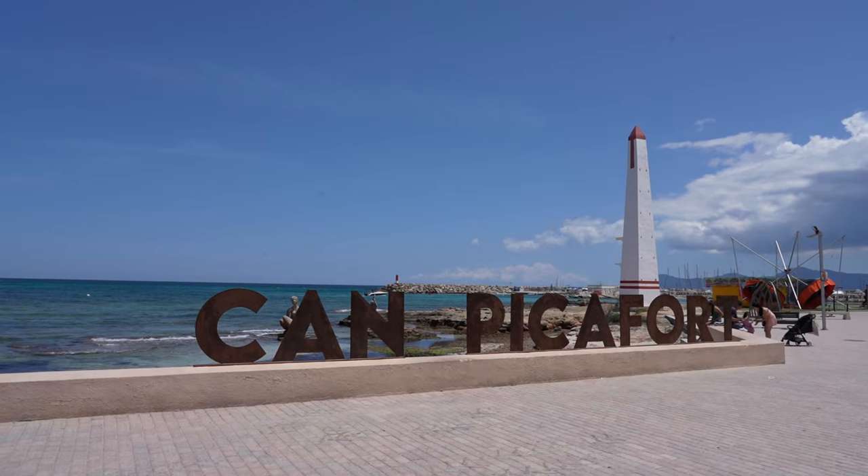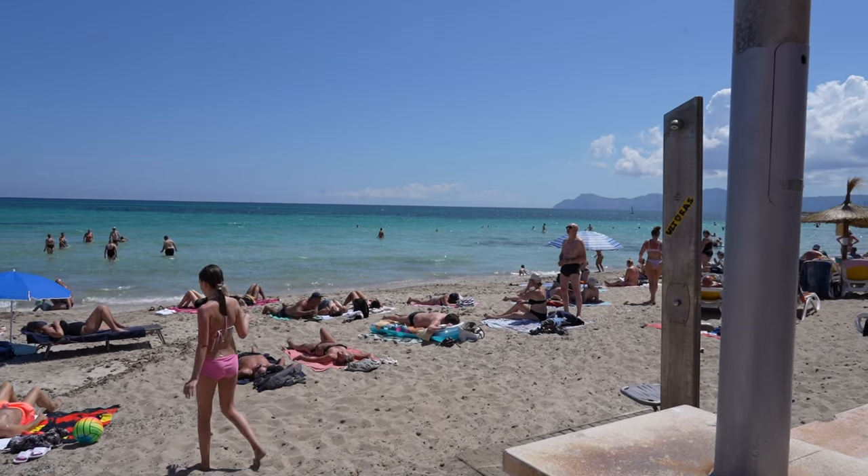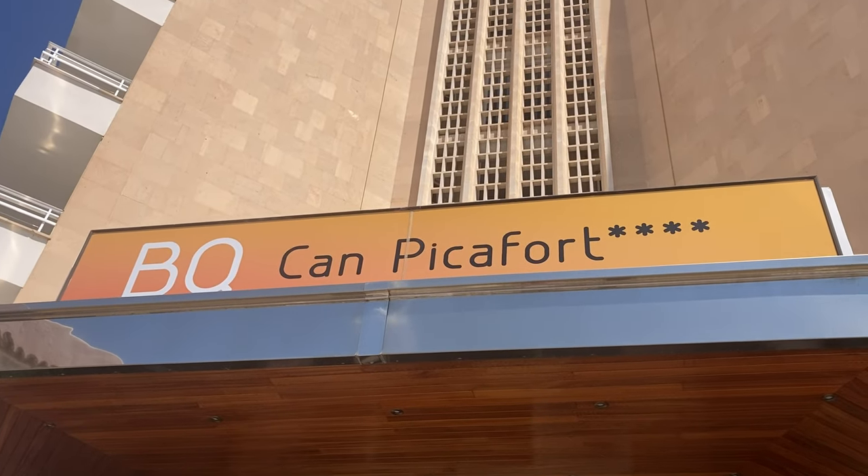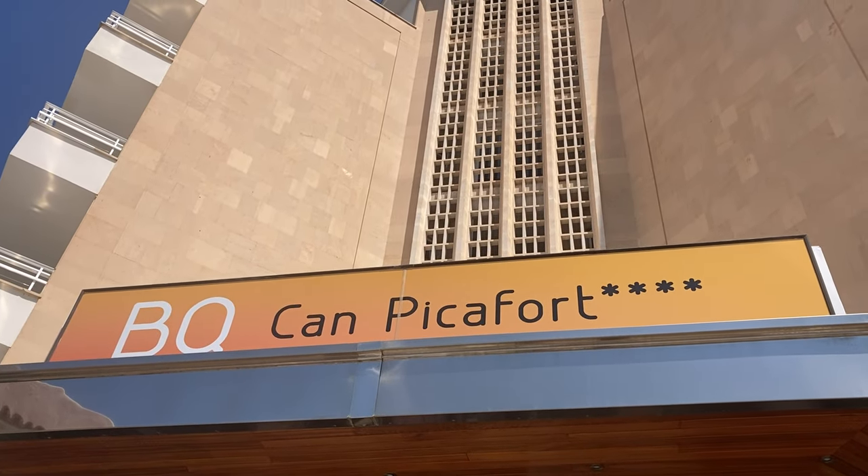Hey guys and welcome to Camp Picafort in Mallorca. I'm staying in the BQ Hotel in Camp Picafort — not that BQ, I'm not staying in a hardware shop. BQ is a hotel chain here in Mallorca, and there's also one in Malaga as well. It's an absolutely beautiful hotel, and I'm going to show you around in this video what you can see and explore in Camp Picafort.